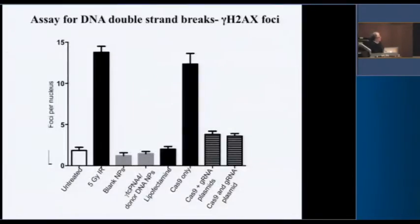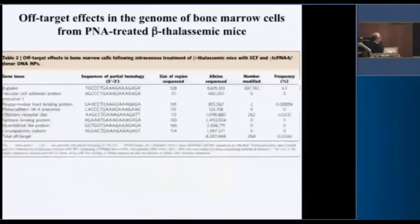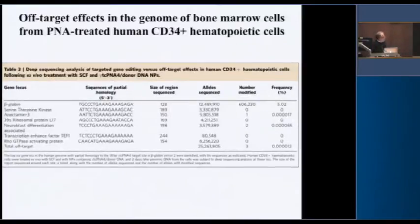Here's the quantification: radiation, Cas9 by itself causing double-strand breaks, and then adding the guide RNA — you're doing pretty good but not back to background. If you look at off-target effects by sequencing the seven or eight other sites in the genome most closely homologous, here's the frequency of editing in beta globin in the mice at about 4%. In most of the other sites, we've got almost no modification — with one exception in an olfactory receptor gene. In human cells, we got about 5% gene editing, but at all other loci it was about 100,000-fold less frequent — roughly 1,000-fold better than zinc finger nucleases or CRISPR.